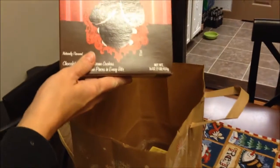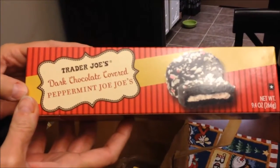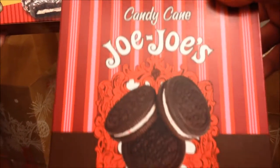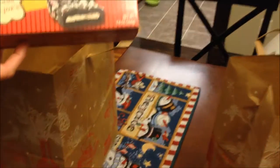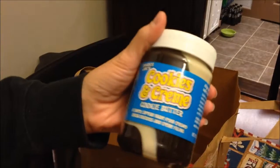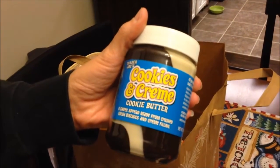We got the Trader Joe's candy cane JoJo's and the Trader Joe's dark chocolate covered peppermint JoJo's. Those look like Oreo cookies with candy cane filling to me — these ones are chocolate covered. And then this — everyone has raved about this — cookies and cream cookie butter.